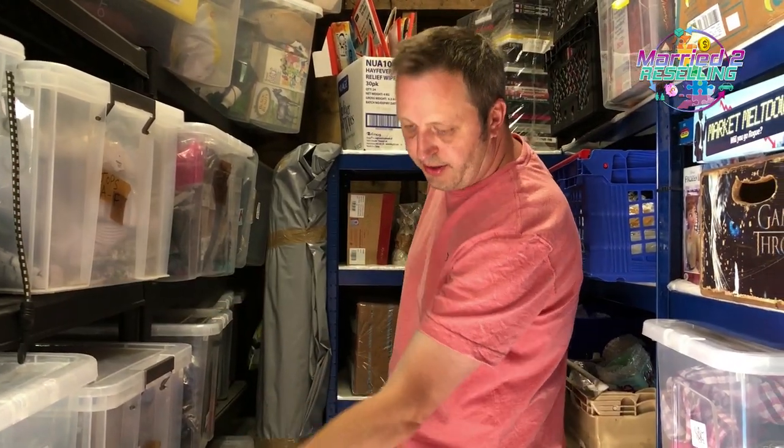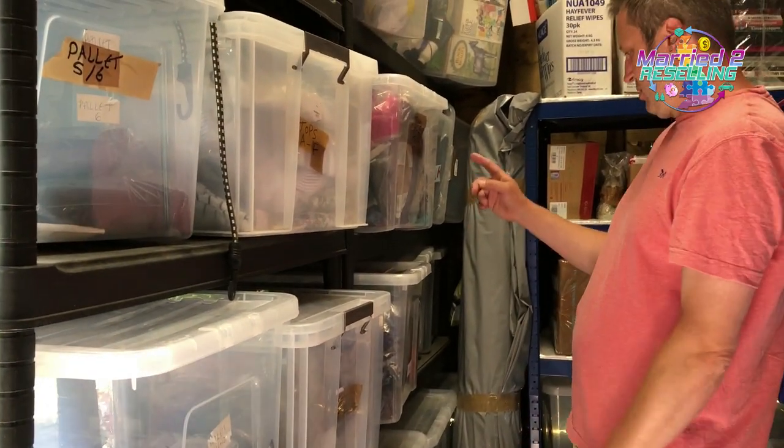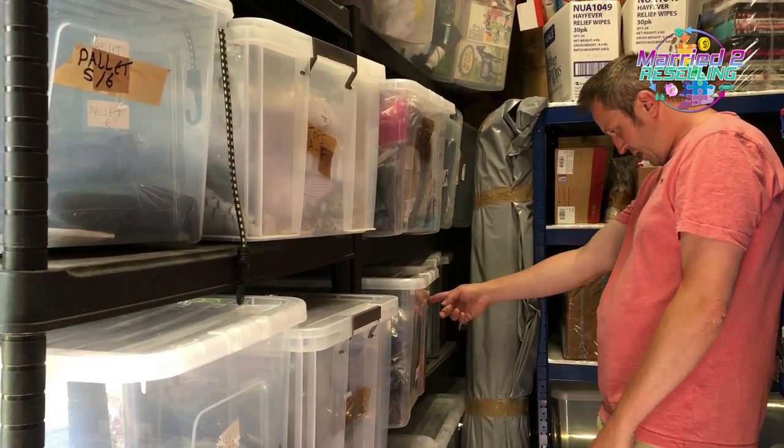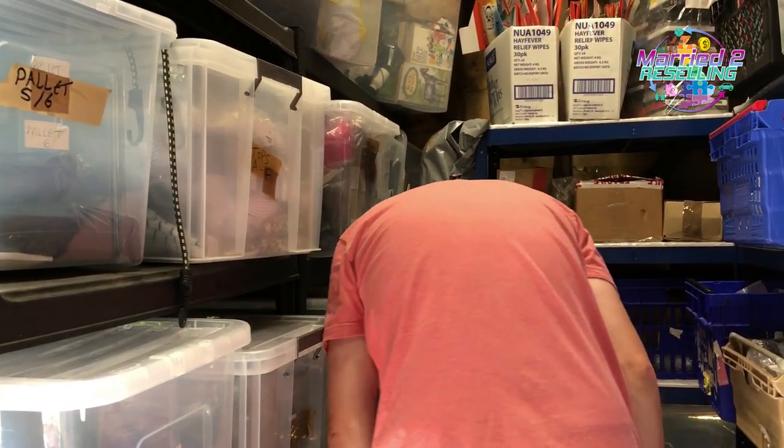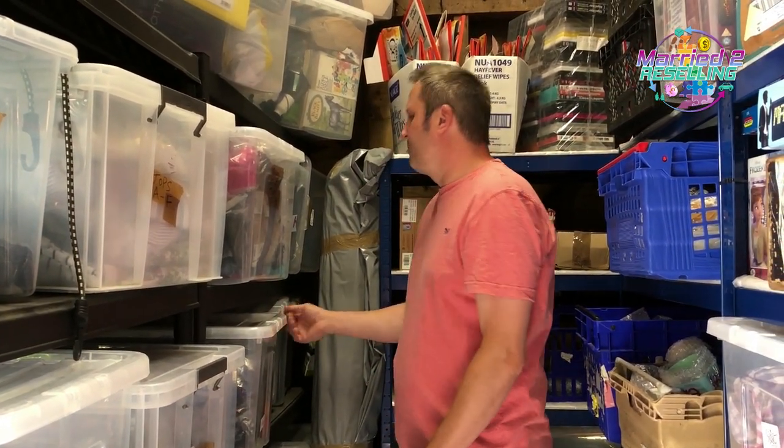We've still got about six left. We're thinking of doing a car boot sale with the remaining palette items — about 12 left.